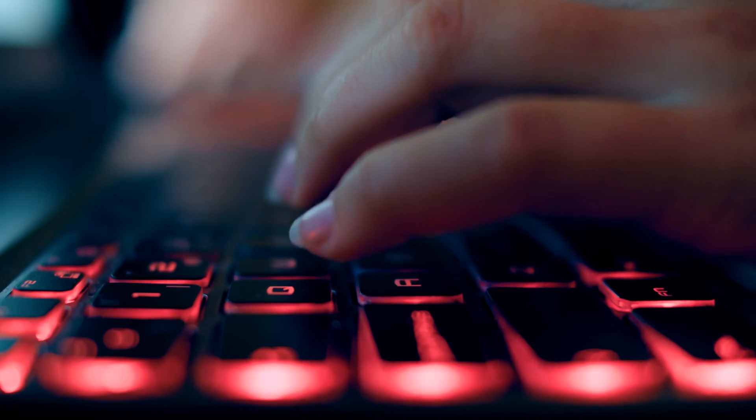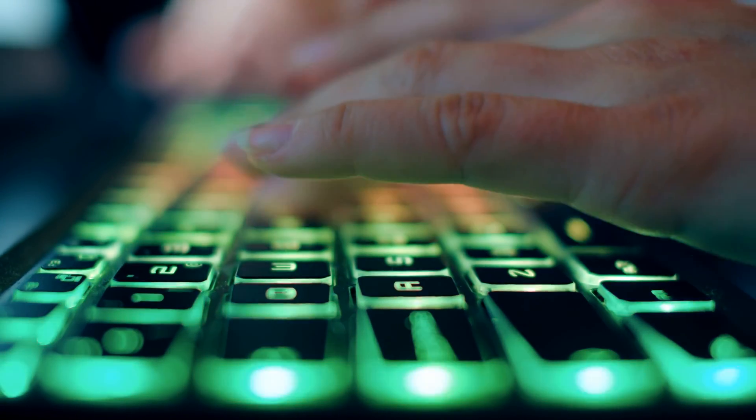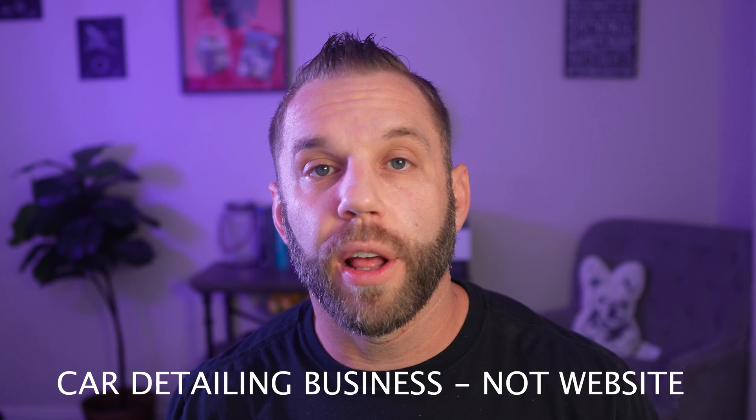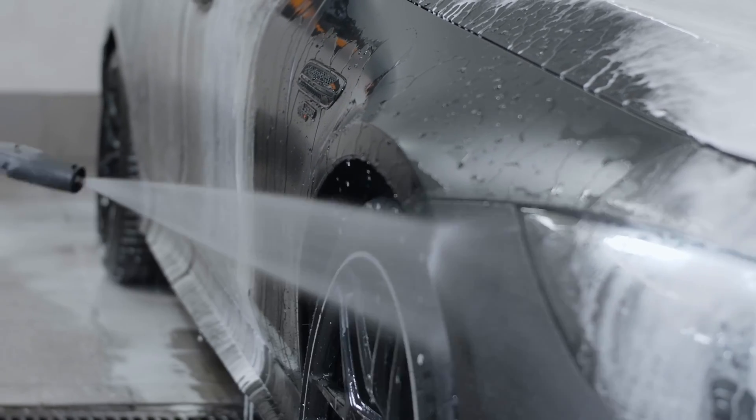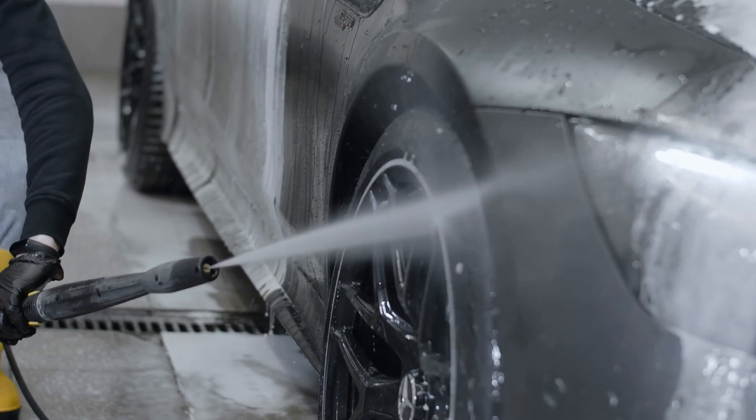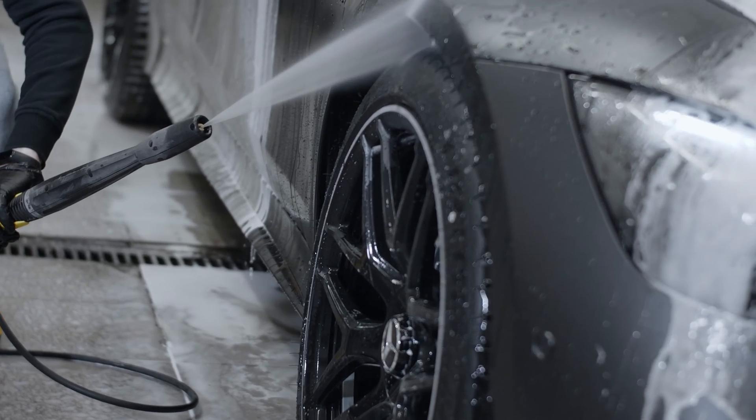The second way to make money as a web developer without working a nine to five would be to create a website for a local business or a friend. Find a business that doesn't have a website, or maybe they have an outdated one that lacks functionality. I have a guy who owns a mobile car detailing business — he's a high-end detailer who comes to your location and details your ride. He does lots of really nice cars, but he doesn't have a website, only accepts cash, and all he has is an Instagram with his phone number in the bio.